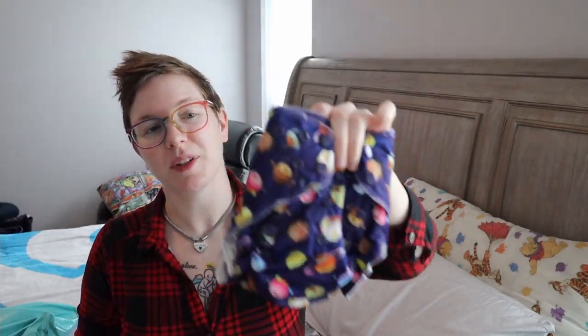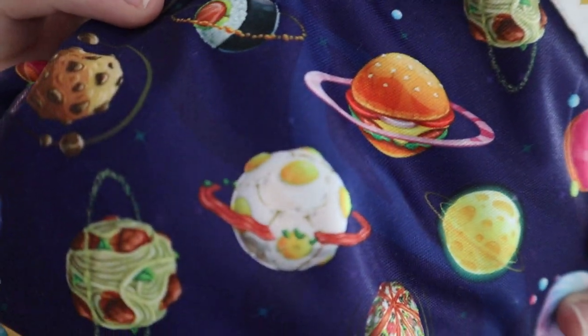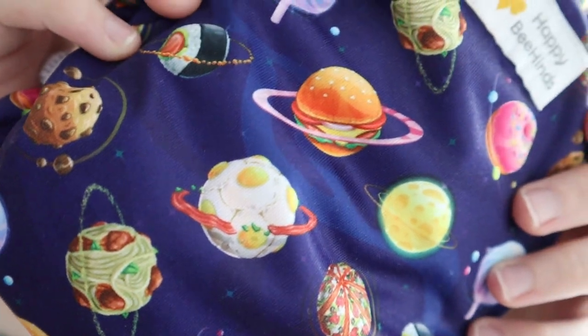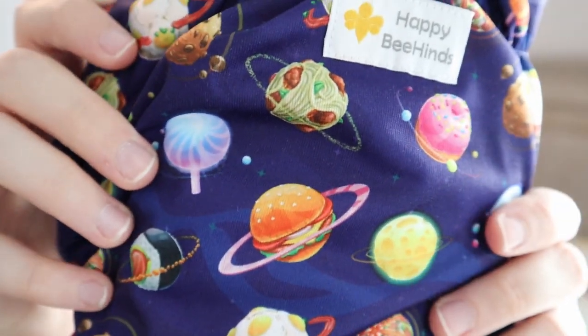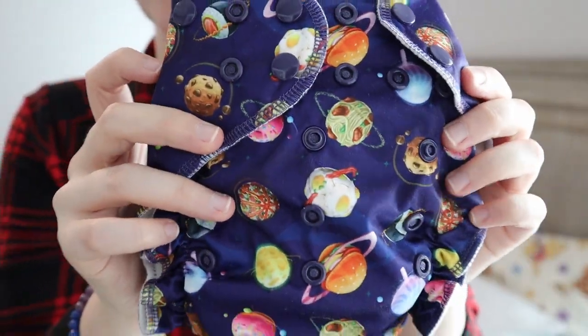I got this one in the Planet print — it is an all-in-one. I didn't notice this when I was ordering it, but the planets are food. When I saw it in person I thought it was so funny — super cute little food planets. I really love the inside of this one.